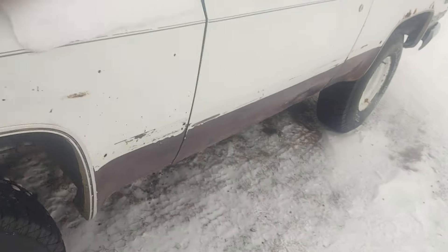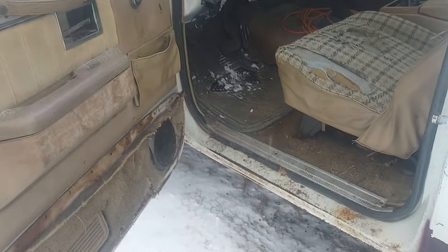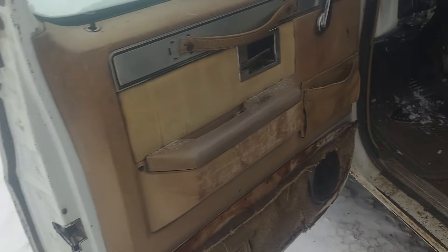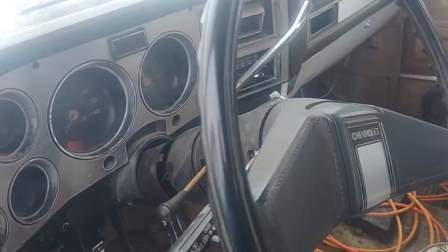With the old 6.2 Detroit. Well, I suppose I'll cut her off there. I don't know how exciting it is for you guys to watch a diesel start up, but figured I'd make some content since it's not real enjoyable out. Until next time — thanks for watching. Bye.